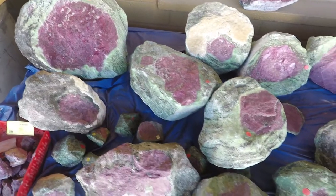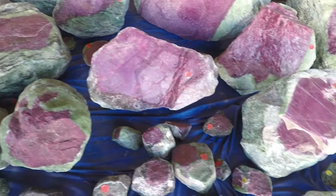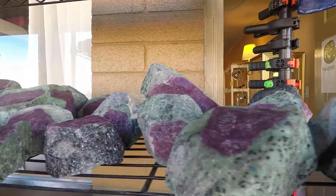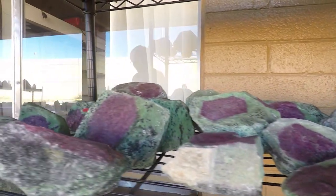Despite looking like watermelons, these are actually rubies captured in zoisite, the green rock surrounding it. Because these are so cloudy and not clear, these would not be considered gemstone quality, and so are significantly less valuable than what you might see in rings.